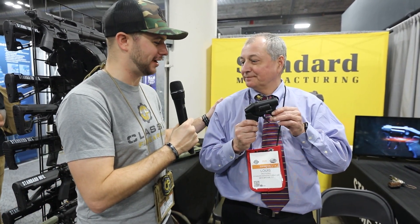The Thunderstruck: 8 rounds of .22 WMR awesomeness in this revolver. I can't say enough about it other than I really need to go shoot one.